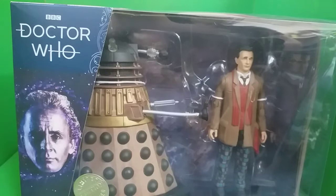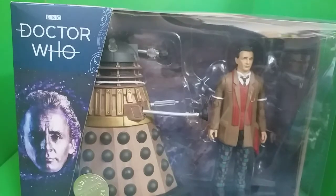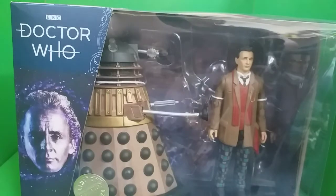A bit of a story to this — basically my B&M were being useless getting any of the new sets in, so my mum's friend who happens to work at B&M managed to get me this, so thank you to her.